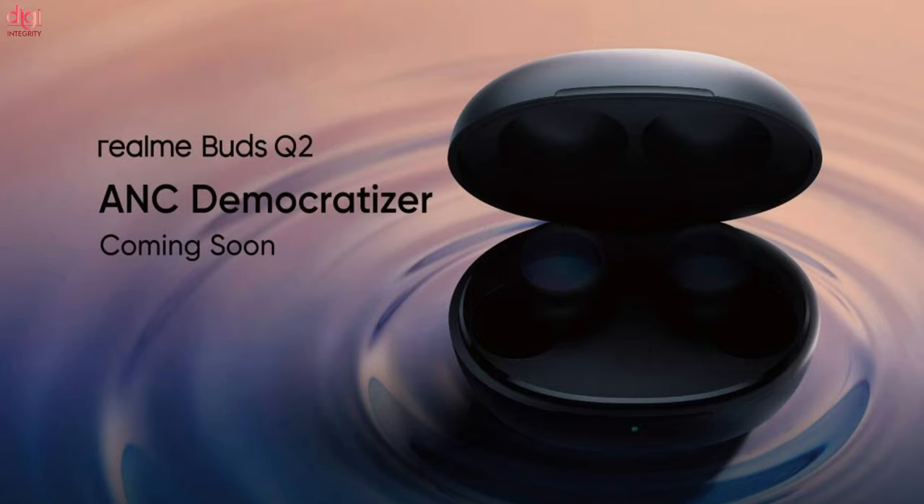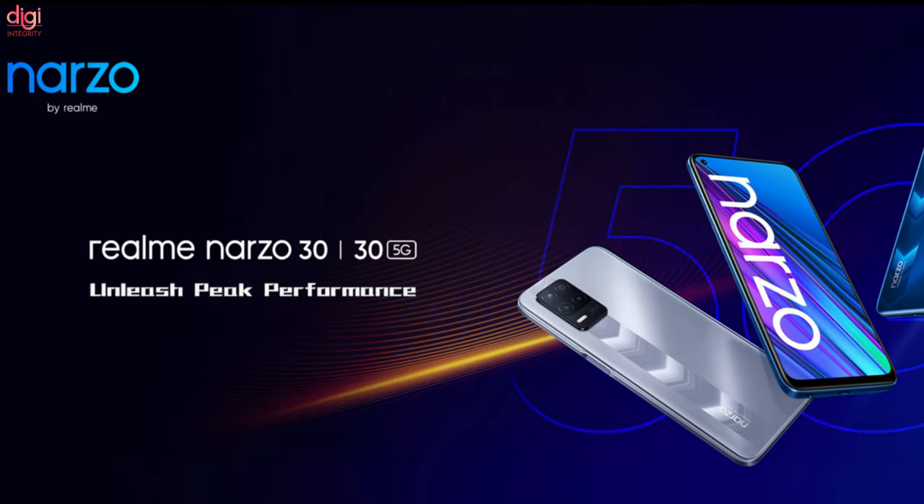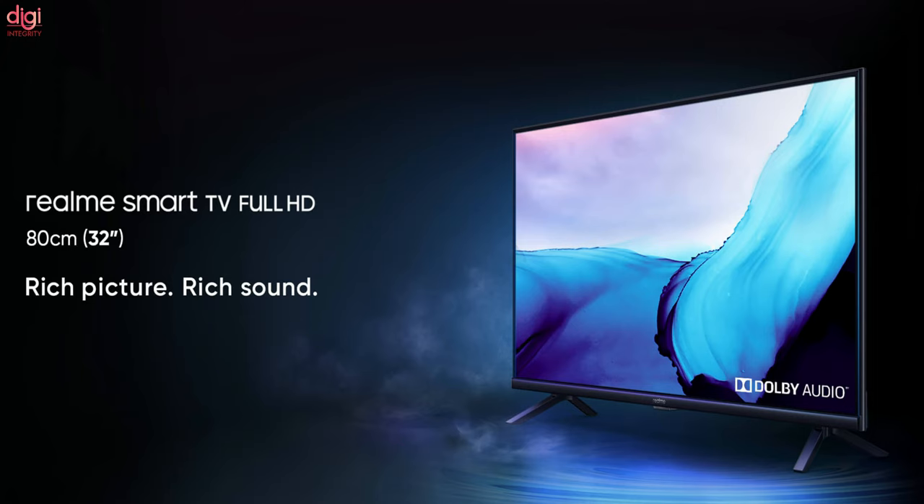Realme teased the Buds Q2 true wireless earphones in India with active noise cancellation. The company announced that Buds Q2 will debut in India on June 24th, alongside the Narzo 30 4G and 5G smartphones and the Realme Smart TV Full HD 32-inch.